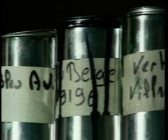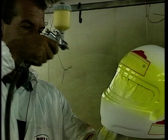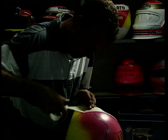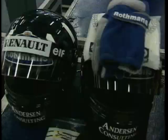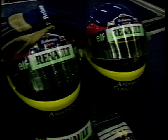Meticulous care is taken when spraying the crash helmet so that when finished the product forms an immaculate part of a racing driver's uniform.